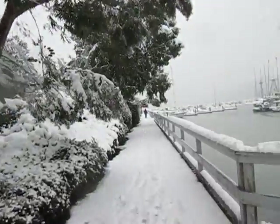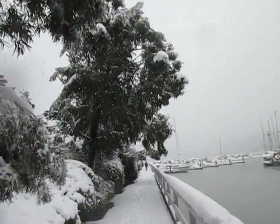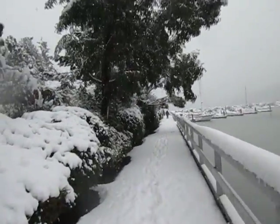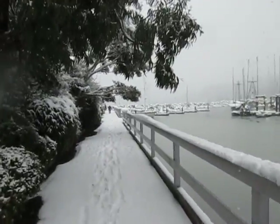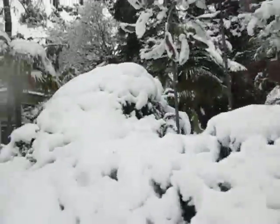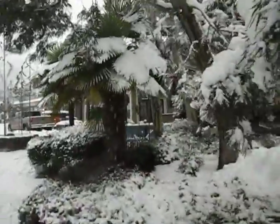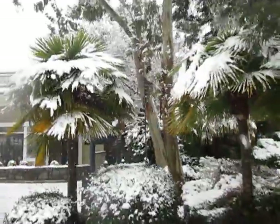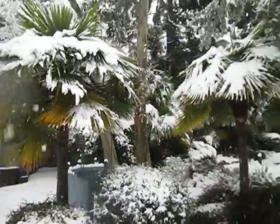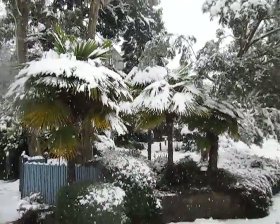Winter wonderland here on Salt Spring Island. That's a Trachycarpus nainianus there, and then beyond that is a snow gum. Wagnerianus there. Snowy palms on a winter day in Canada — doesn't bother them one bit.